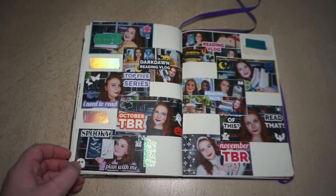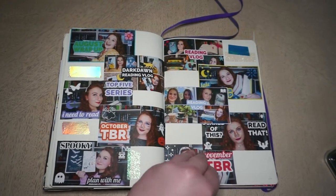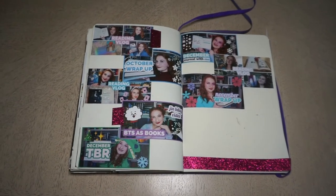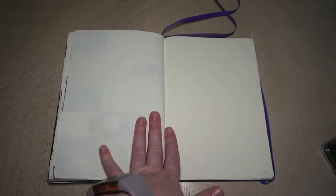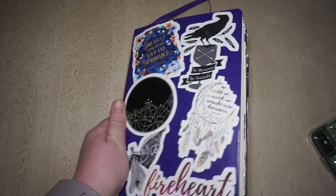And so we are nearing the end of the flip through. 2019 has been a pretty good year for me. I really found a lot of hobbies that I love, including K-pop and bullet journaling, and it's just brought a lot of fun and joy into my life. As you can see, that's about as much as I have left in my journal. Thank you so much for watching and look forward to more bullet journal content in 2020 — read some books, watch some videos, and I will catch you guys in the next one.